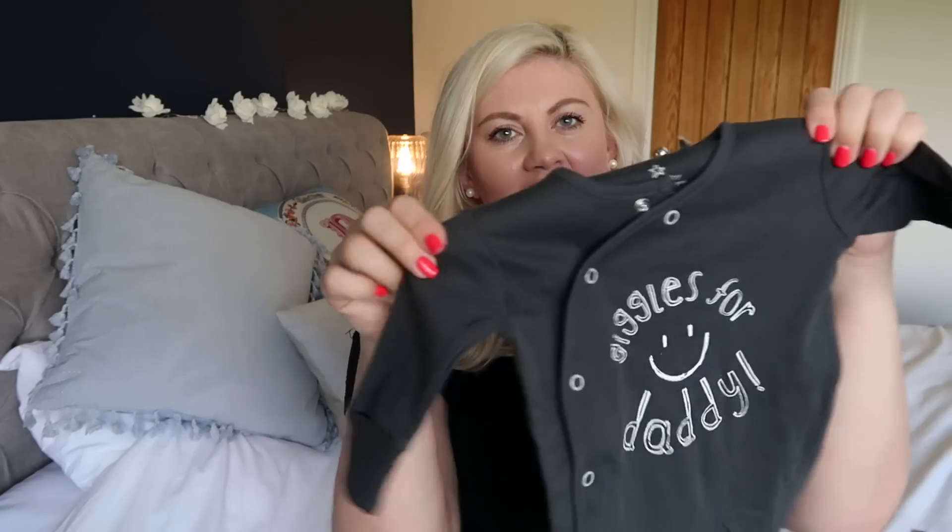I haven't done a haul on this channel for ages because I thought no one wants to watch hauls anymore, but I think if it's for a baby, who doesn't want to watch a haul? I'll just get straight in. I do already know the gender, but these are all the clothes I bought before I found out. I had an 11-week harmony test which is how I know so early, and I'll be revealing that quite soon, but for today let's just get going.